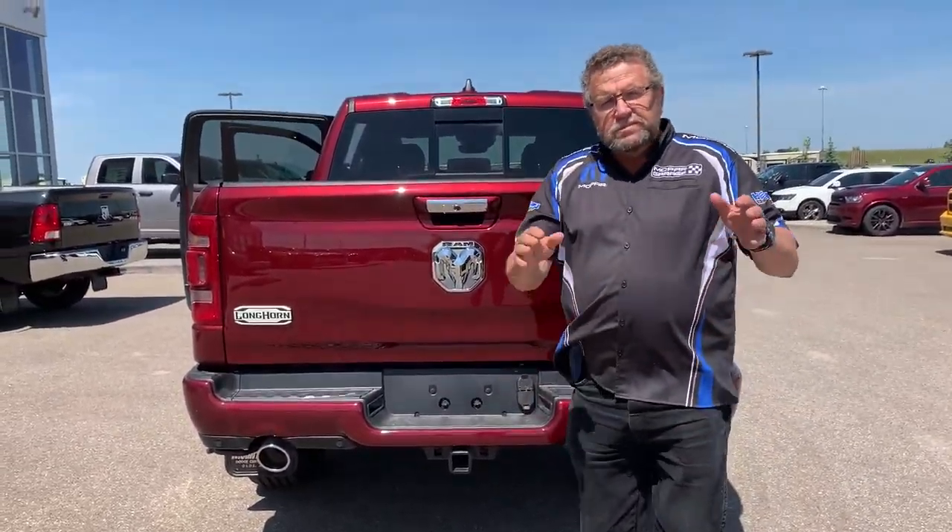You ready for your ramp? Come into Mountain View Dodge. You're going to ask for Steve McFarlane. Have a great day.